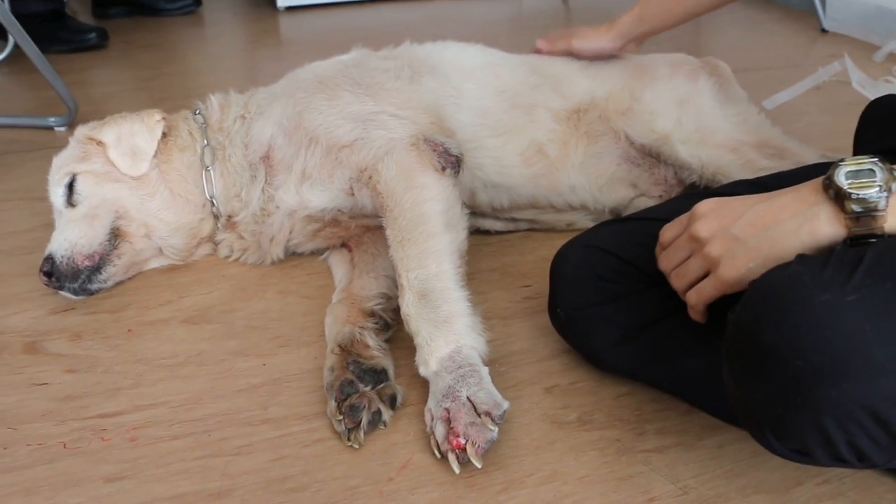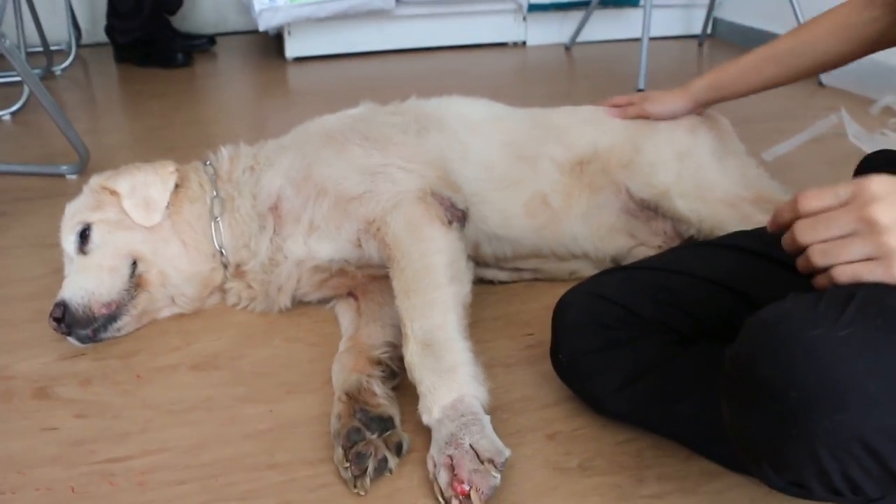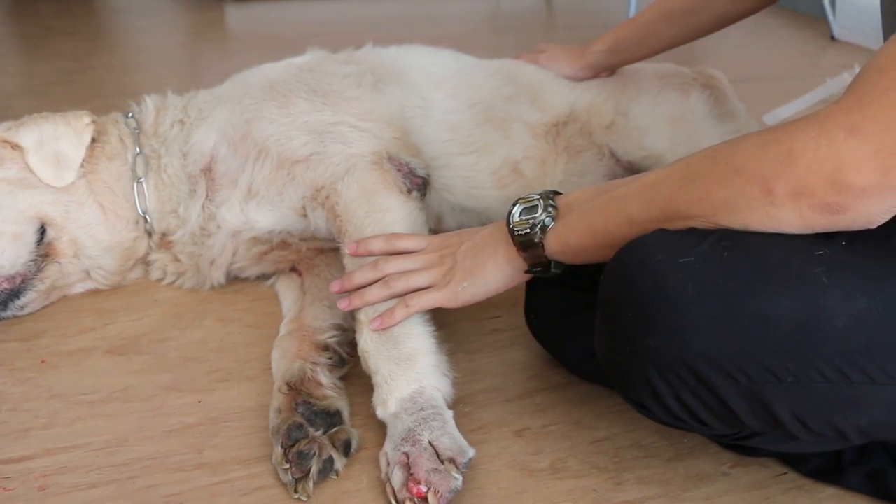Today is September 2, 2016. This is the third day of hospitalisation for this male golden retriever, 12 years old, who has already been neutered. He came in three days ago with two medical issues.